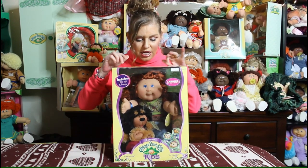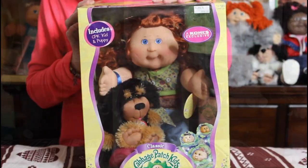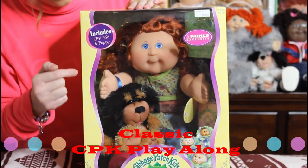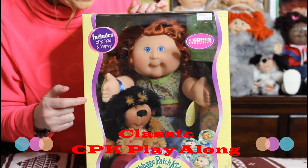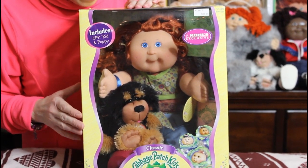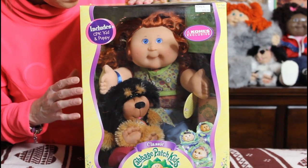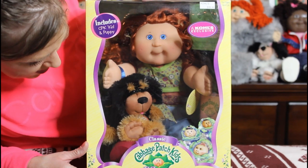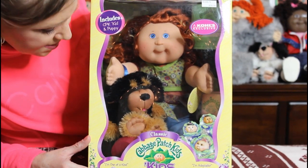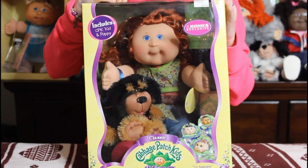The first one I have here is the Cabbage Patch Kid Classic Kid. This kid is so unique because she comes with her own little puppy — it looks like a miniature Patch Puppy. The Play Along brand made the Patch Puppies too, so they made these little mini ones and put them in with some of their sets. This was one of them. Her name is Aubrey Emile, she was born on January 2nd, she's got a colorful little outfit — the red hair, I just love her.